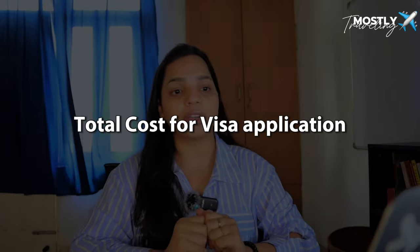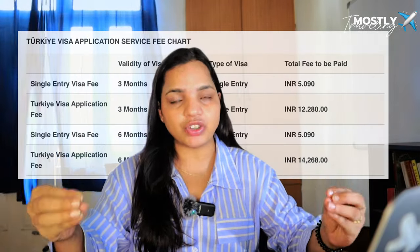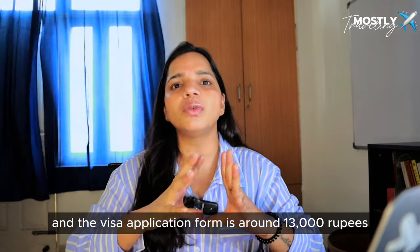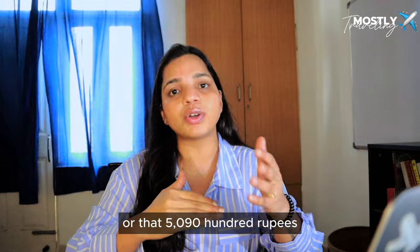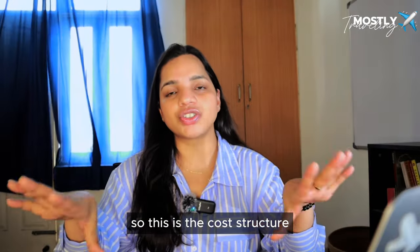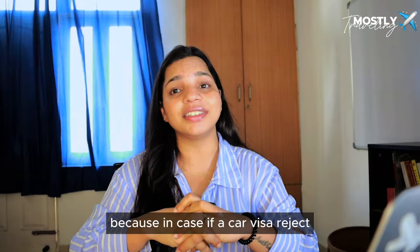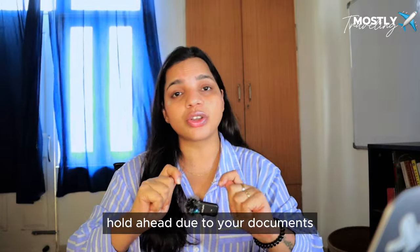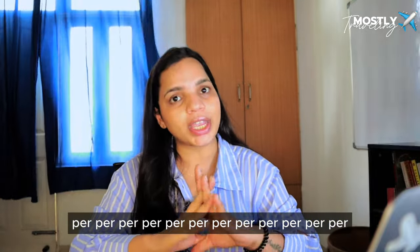Now for the cost: a single-entry visa valid for 30 days costs approximately 5,000 rupees, and the visa application fee is around 13,000 rupees. If your visa is rejected, the 5,900 rupees fee may be refunded, but the application form fee is non-refundable. So be very careful when filling out your application — missing documents or insufficient funds can lead to rejection.